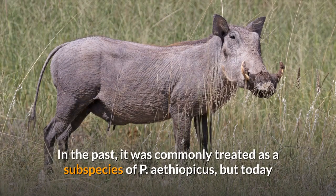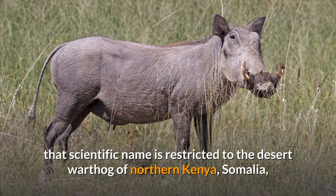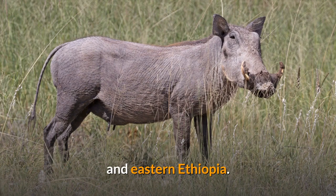In the past, it was commonly treated as a subspecies of P. Ethiopicus, but today that scientific name is restricted to the desert warthog of northern Kenya, Somalia, and eastern Ethiopia.